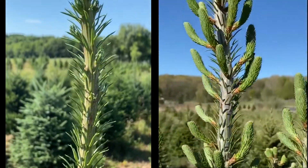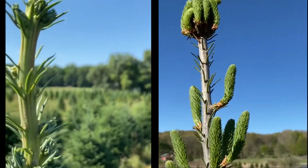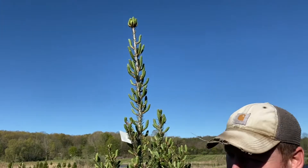I wanted to interrupt real quick and do a side-by-side comparison. On the left we have July 2020 and on the right we have May 2021. Just wanted to give you a little update and let you know what's going on.